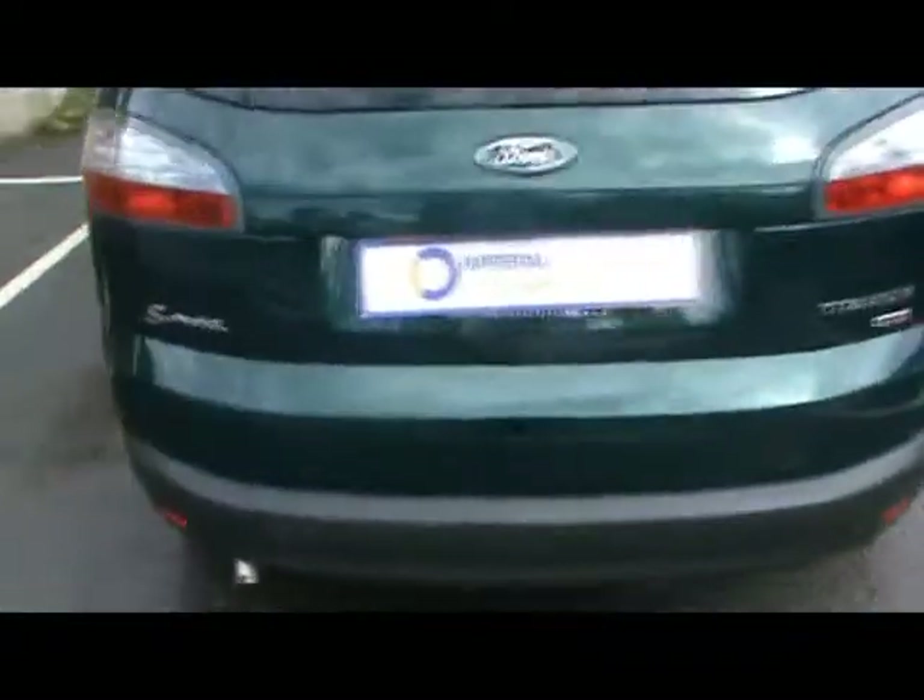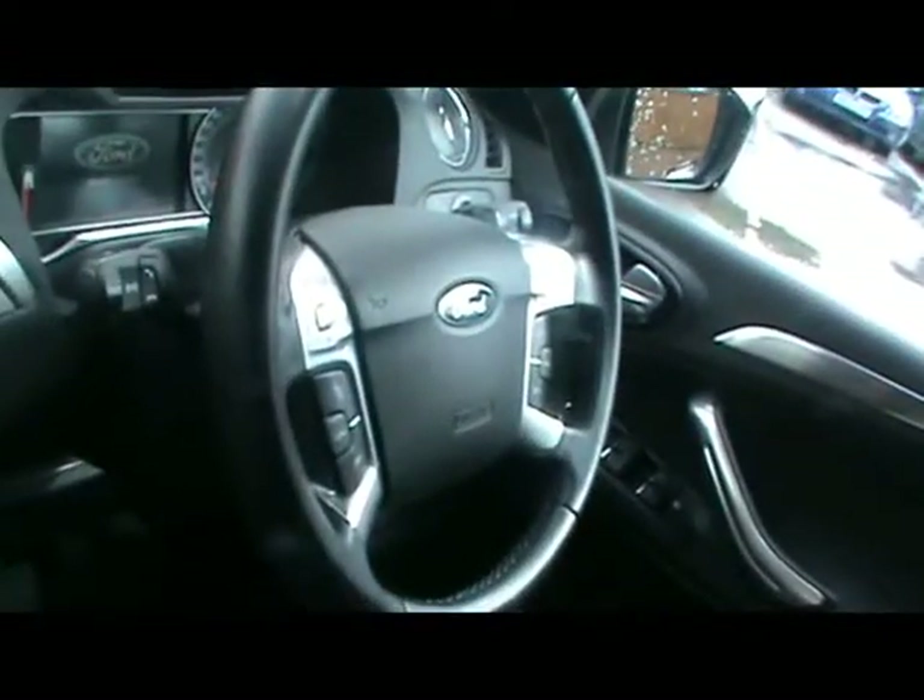We'll show you inside the car now. It has a full cloth interior, all in great condition, and a multifunction steering wheel with cruise control.